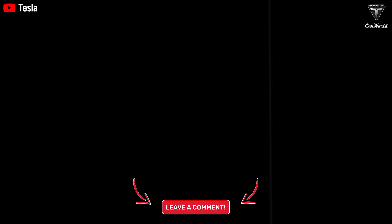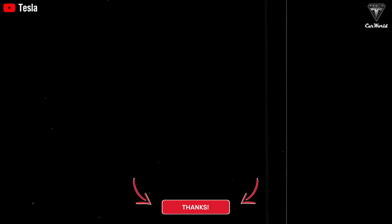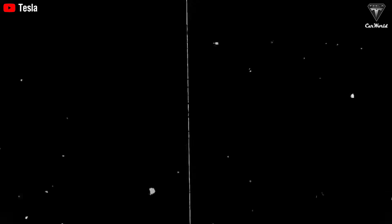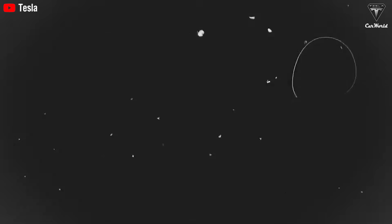Please share your opinion in the comment section below this video. Thanks for watching. If you want to explore more exciting information about Tesla EV or Tesla Bot, don't forget to hit the like button and share this video. Also, make sure to subscribe to Tesla Car World and turn on notifications so you never miss our latest videos. We appreciate your support and look forward to seeing you in the next video. Goodbye.